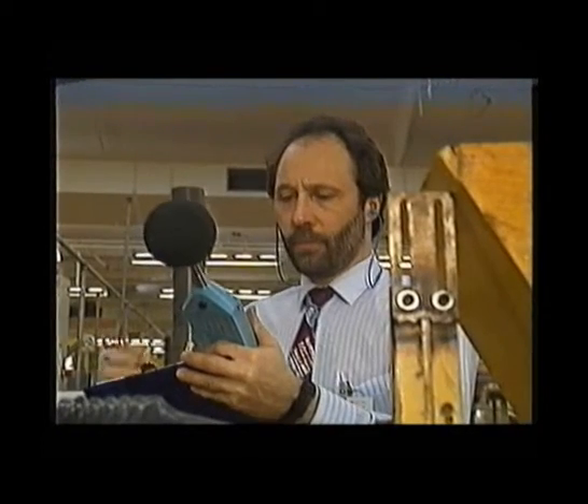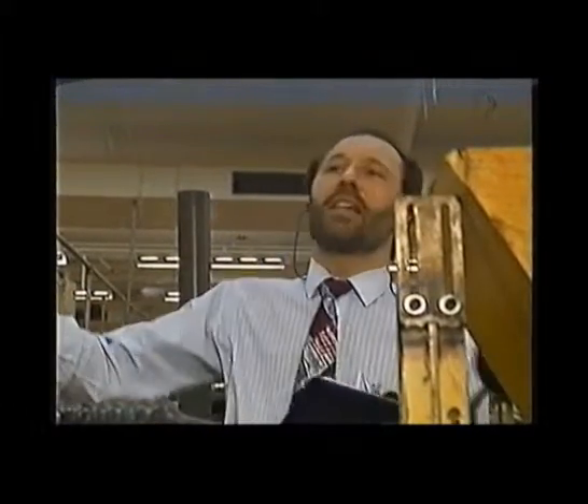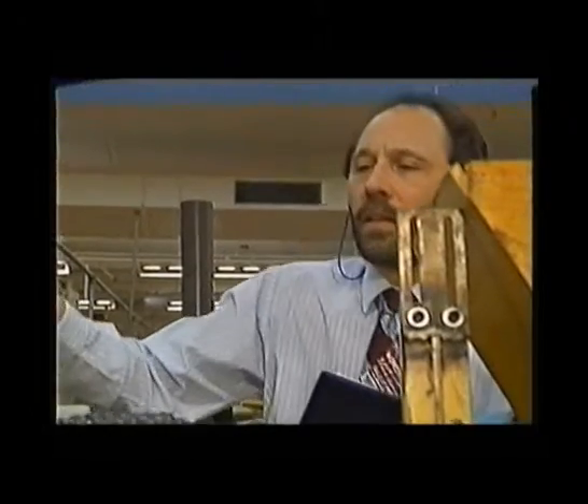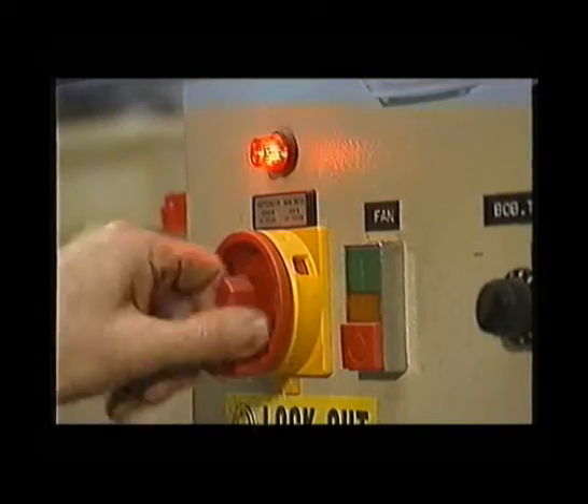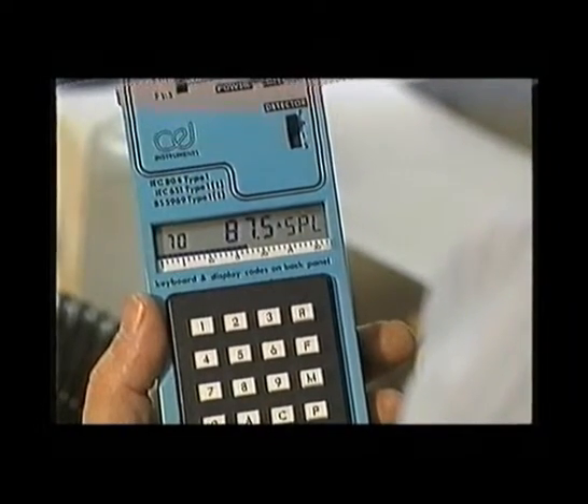Find a time when the factory is quiet. Run one machine: 87 dBA. Isolate each element in the system. The fan alone: 87 dBA.